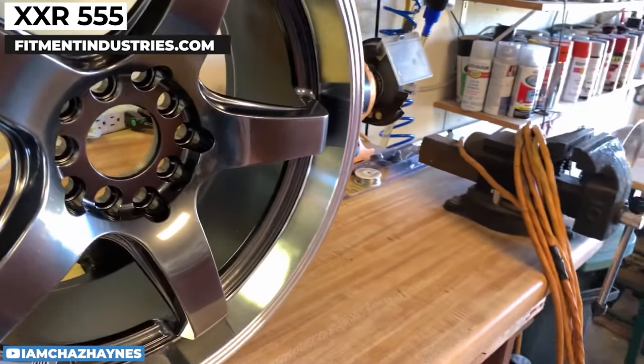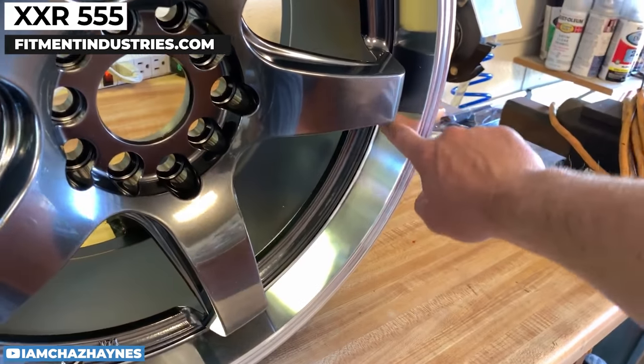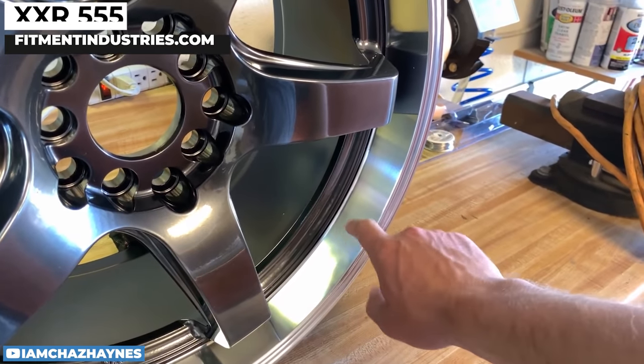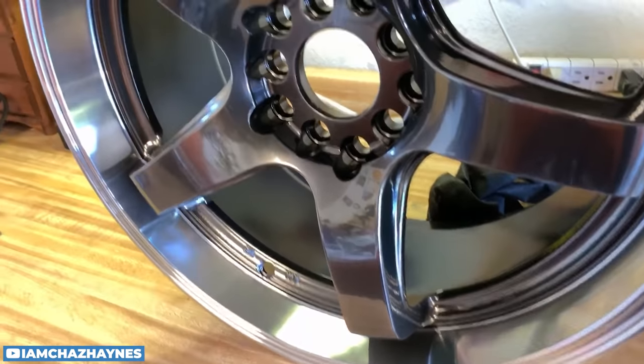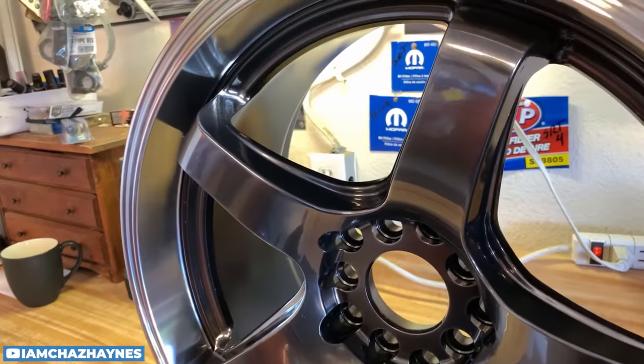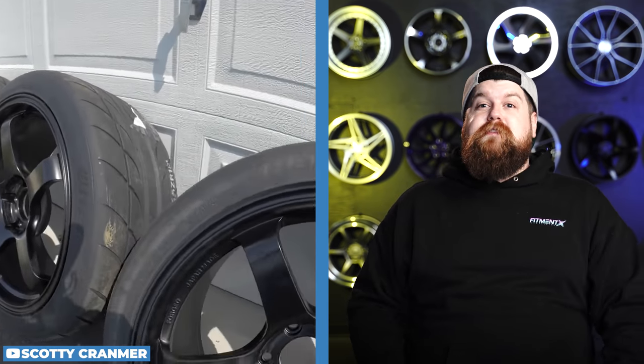Moving on, let's take a look at the XXR 555. This is the wheel of choice for someone who wants a crazy deep look with a super concave face and lots of lip on a fairly tight budget. The XXR 555 will run you about $720 for a massive 18x10, and it's probably the most aggressive wheel on this list from a dish or lip perspective.